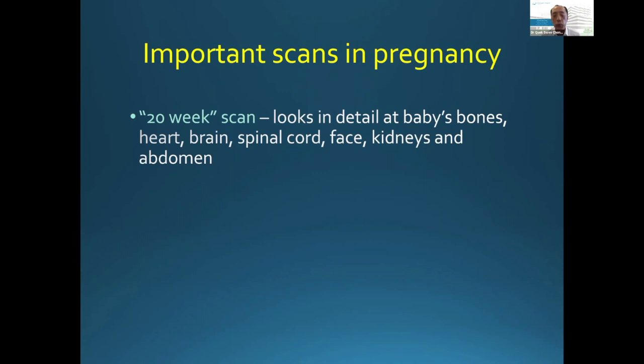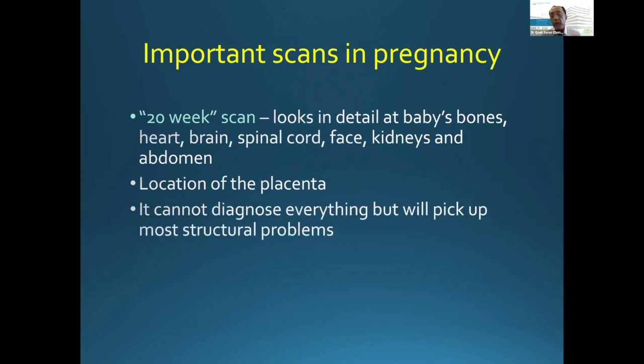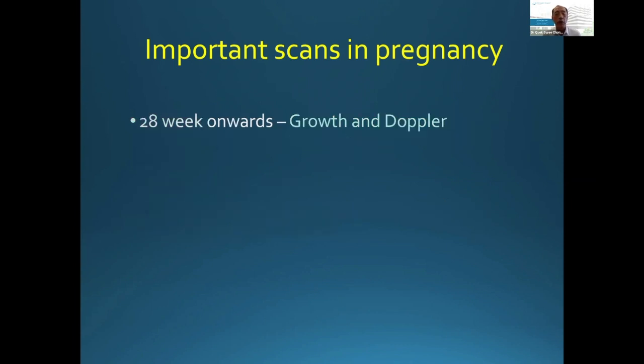This is the 20-week scan. We also look at the placenta — where it is situated on the uterus. You must understand that this is not a 100% test. There are only certain things we can look at; minor and very subtle changes are impossible to detect on the scan. So while it is very good, it picks up most structural problems but will not pick up everything.